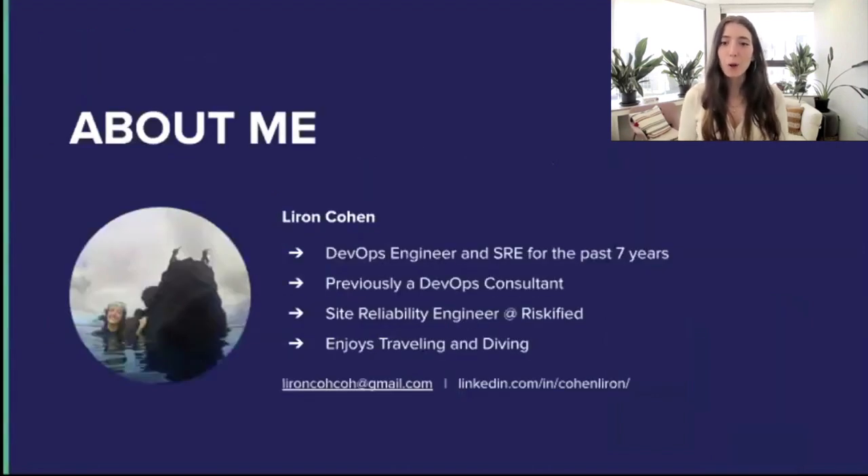A little bit about myself before we start. I have been a DevOps and Site Reliability Engineer for the past seven years. Before my current job as an SRE at Riskified, I was a DevOps consultant in multiple companies. And when I'm not working or studying, I enjoy traveling, diving, and basically anything water-related, as you can probably tell by my healthy face in this photo.